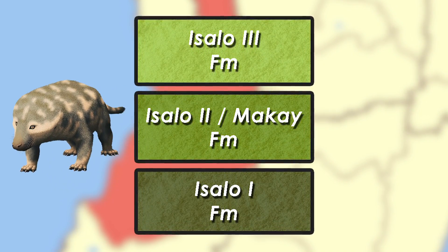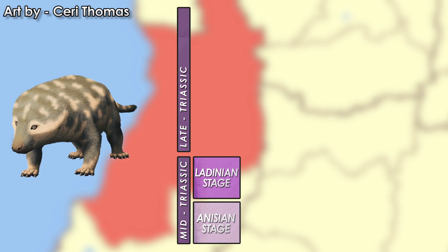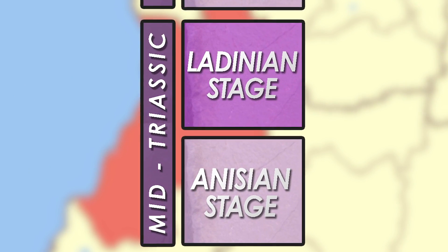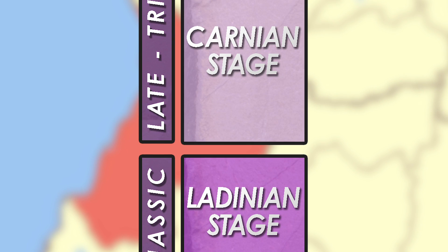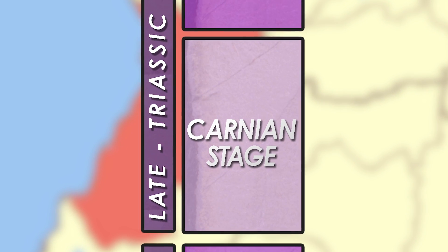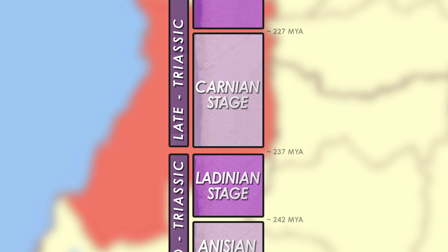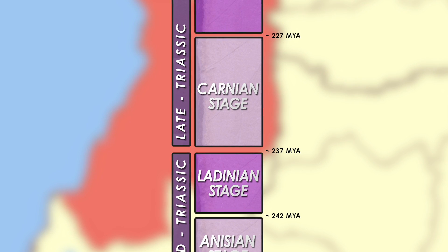The Isalo II layer is full of cynodonts of a certain type, which usually occur in the latest part of the Middle Triassic, called the Ladinian stage, or the earliest segment of the Late Triassic, called the Carnian stage. This roughly translates to a date somewhere between 242 and 227 million years ago.